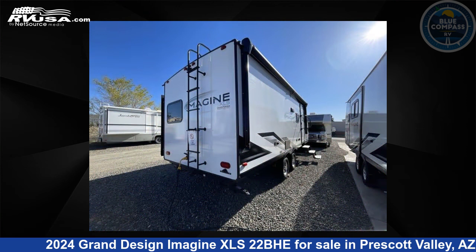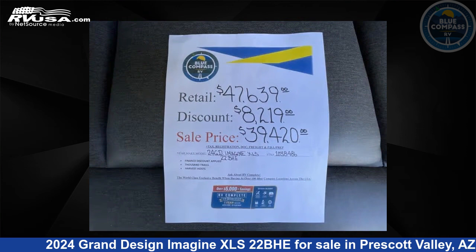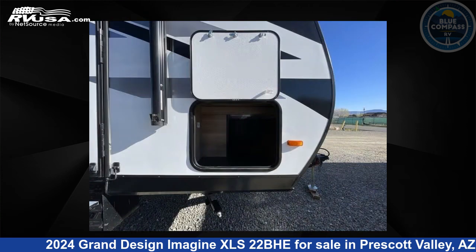This new Grand Design is 25 feet 0 inches in length and features sleeps 5, slide out, and 43 gallons fresh water capacity. The floor plan layout of this travel trailer features bunkhouse and murphy bed.